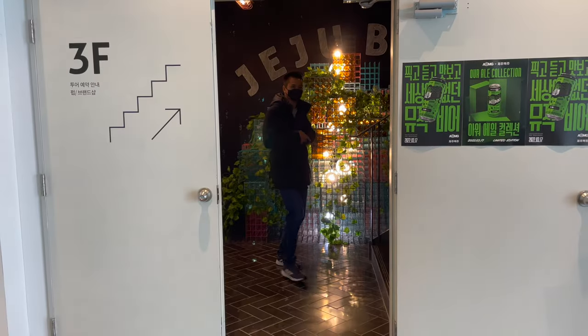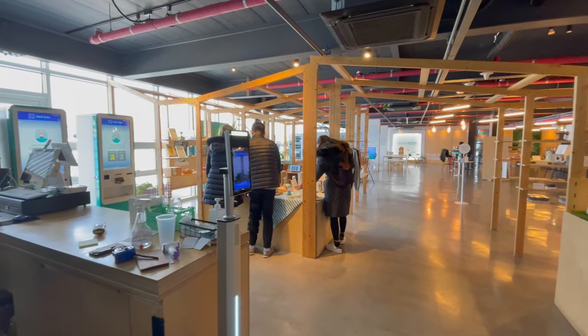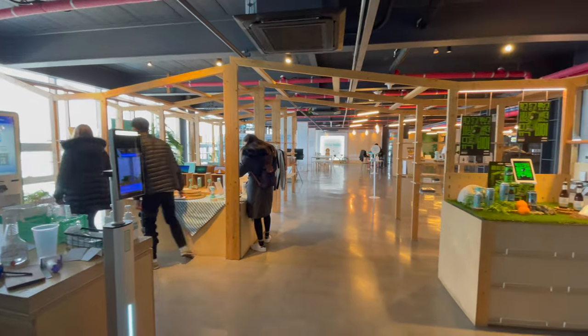If you are a beer lover, check out the Jeju Brewery for a tasting session. They offer a cool tasting set, good to pair with a snack platter.